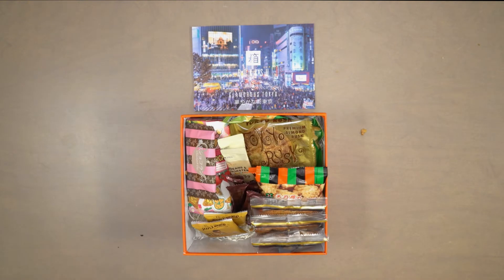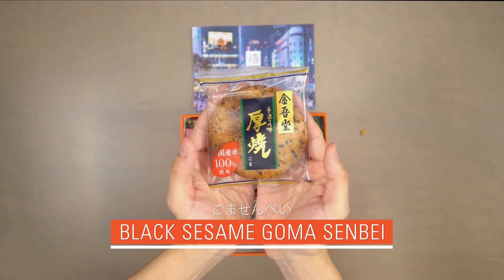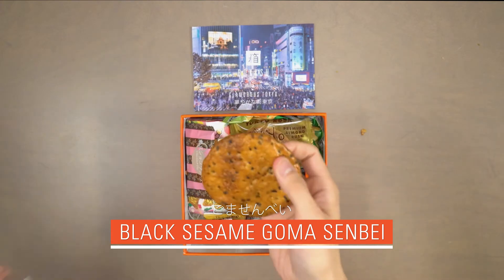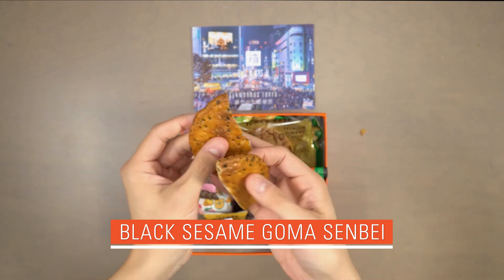Our sixth snack is black sesame goma senbei. Senbei is a traditional Japanese rice cracker. The black sesame adds a roasted, toasty flavor that complements the savoriness of this crispy senbei well.